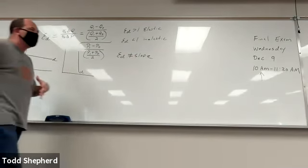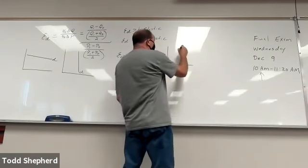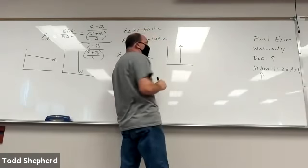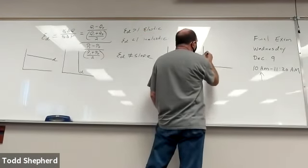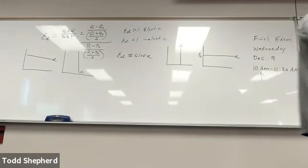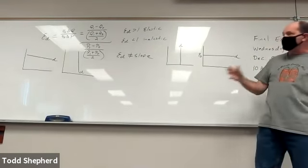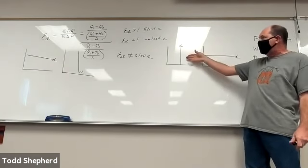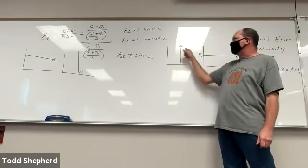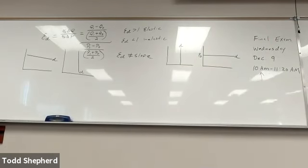Always take the absolute value as the very last step and then interpret your number: if elasticity of demand is greater than 1, it's elastic; if less than 1, it's inelastic. Also know that elasticity involves no units — it's just a number — and that elasticity of demand and slope are not the same thing. Even along a straight-line demand curve, the elasticity value changes while the slope does not. We finished with the two extremes: perfectly inelastic and perfectly elastic demand curves — be able to recognize those graphs and interpret what they mean.